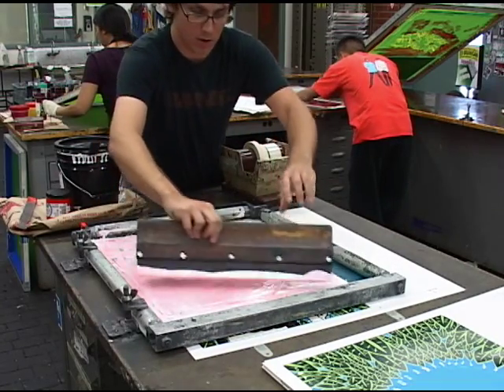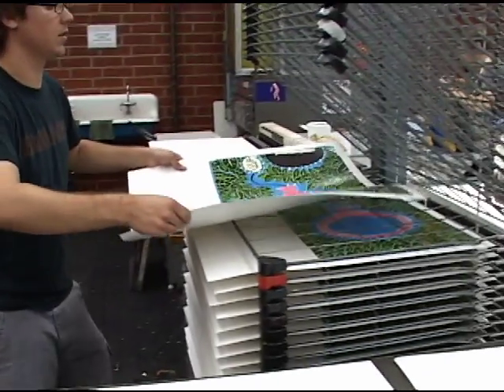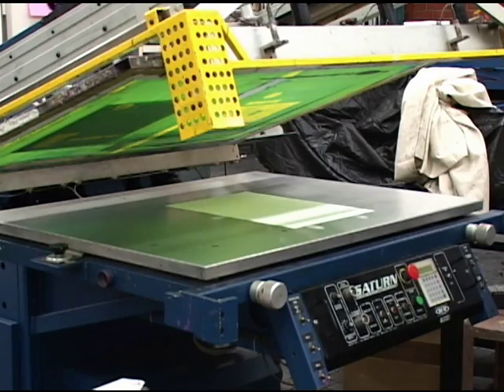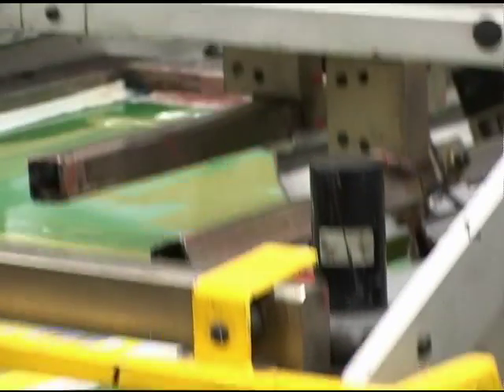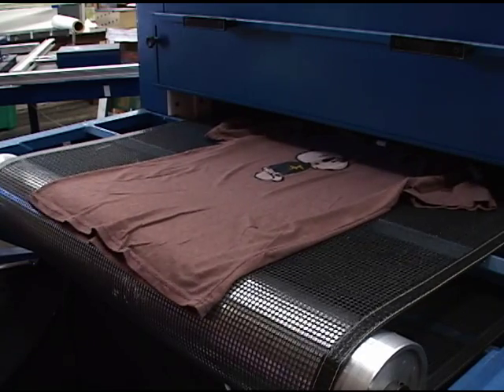It's very hands-on, so it allows you a chance to do the whole process. You don't just design something and then have it on a flash drive or have a printout from the computer. You can actually produce a garment with your design on it.